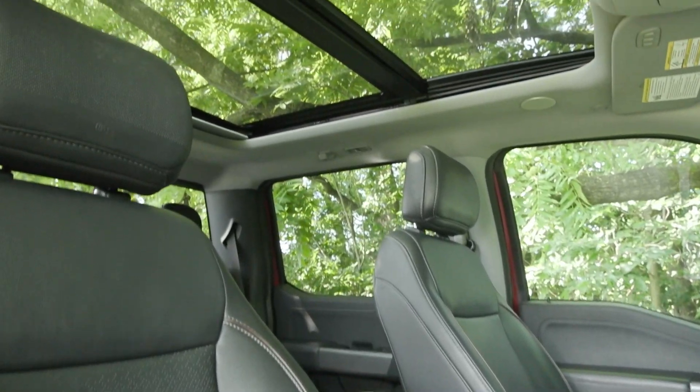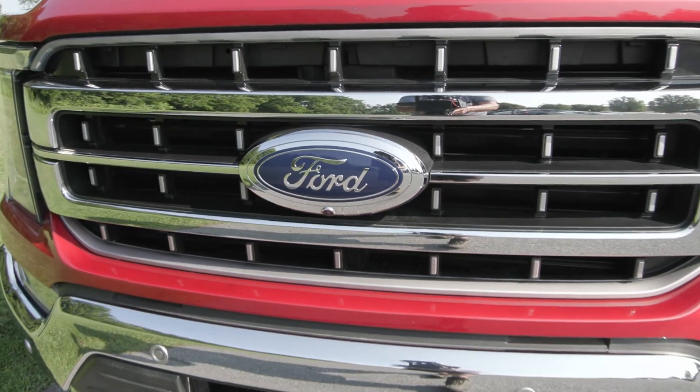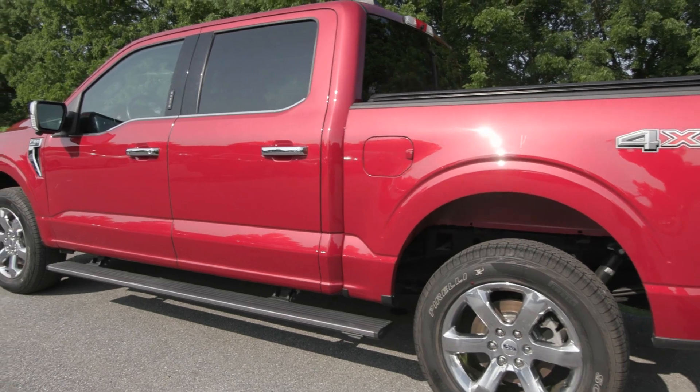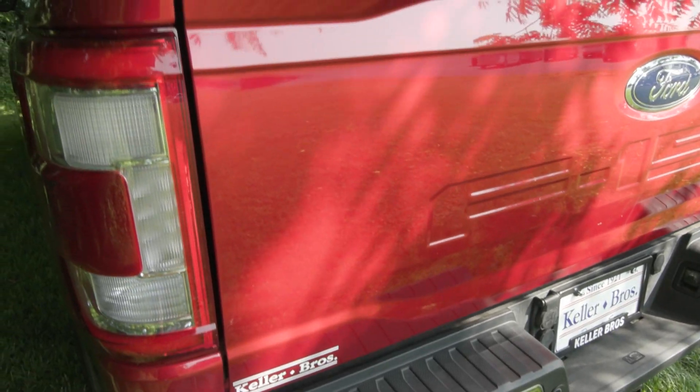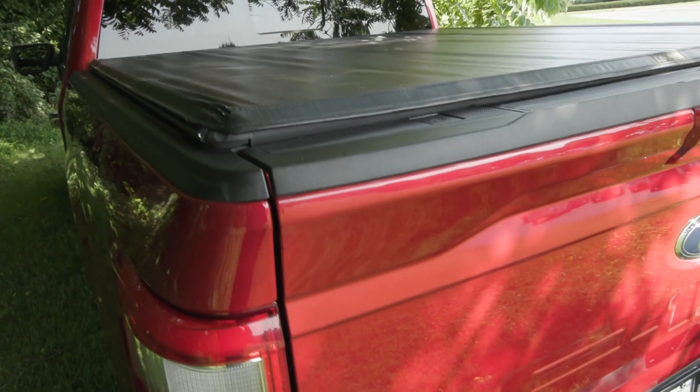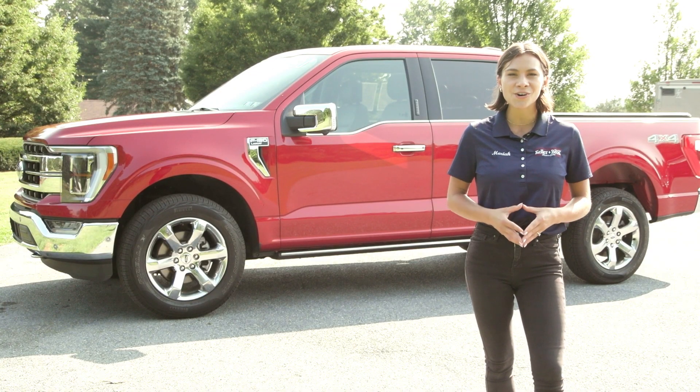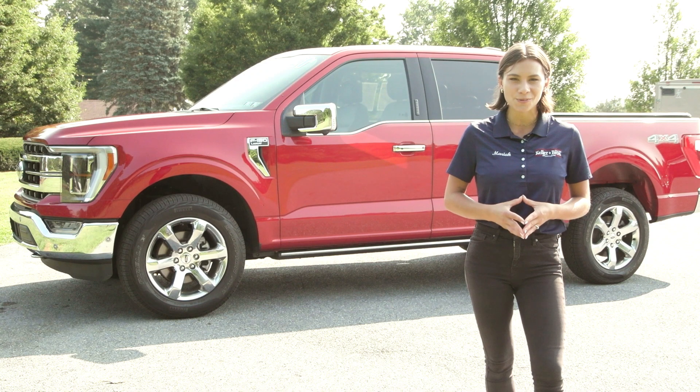If you like everything you're seeing and would like any more information, have any questions, or would like to come in and take it out for a test drive or just to see it in person, we have an incredible team here eager to help you out. So if you're not already talking to somebody, go ahead and hit the contact us or the chat now feature on our website, or give us a call, and one of our product specialists will help you further.